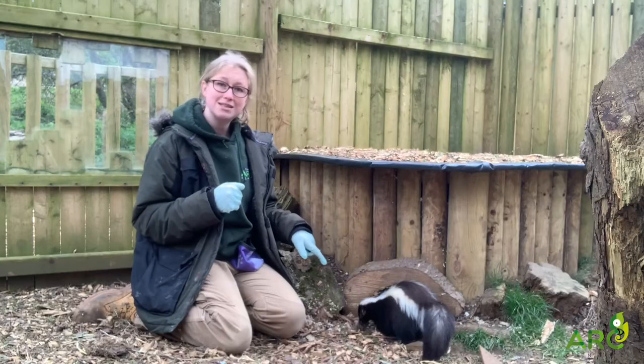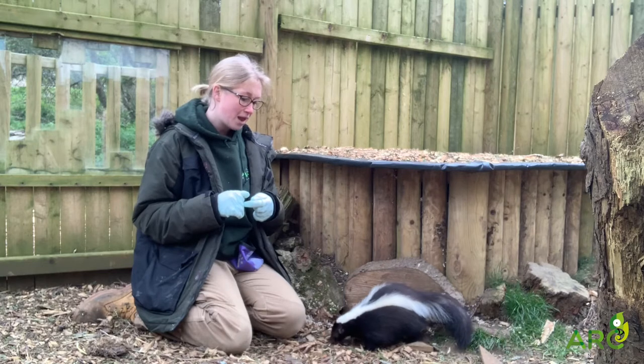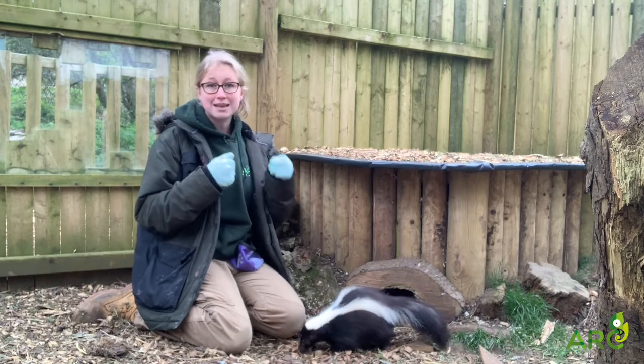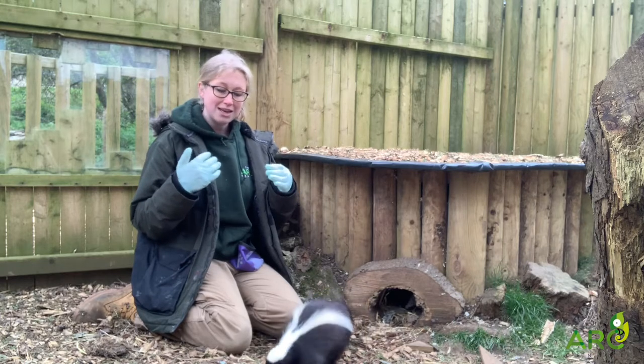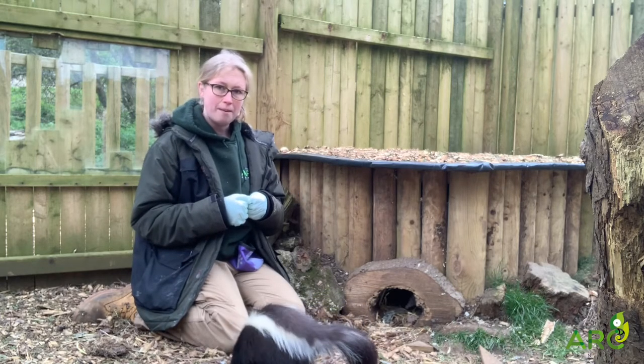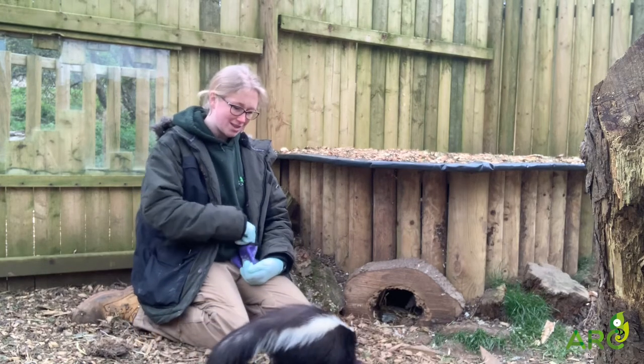Their front claws are longer and slightly wider and fatter than their back claws, and they use these front claws for digging. As you can see at the moment, Bruce is sniffing around trying to find some of the mealworms I scattered around for him, and when he finds a spot that he particularly likes he might start trying to dig in there just to see if he can get the mealworms out. So he does have claws but he doesn't really use them for defense.